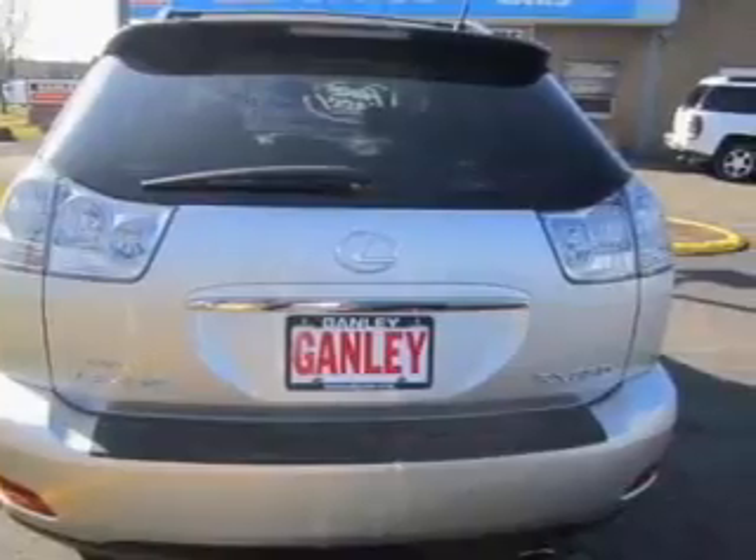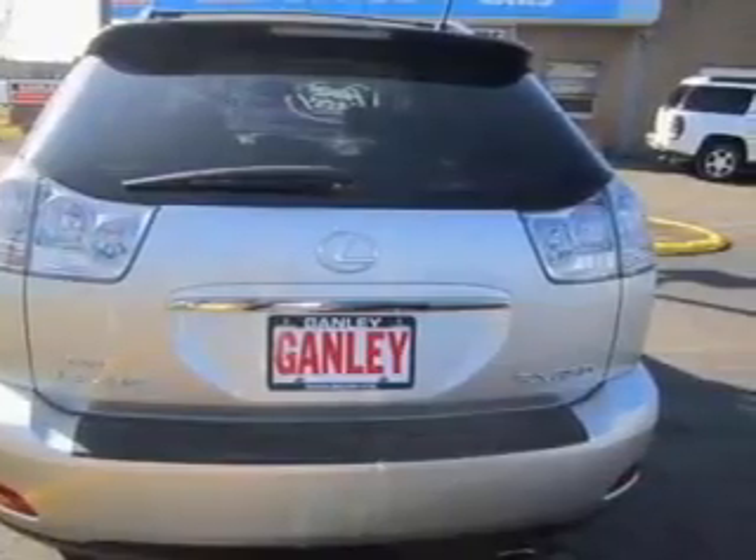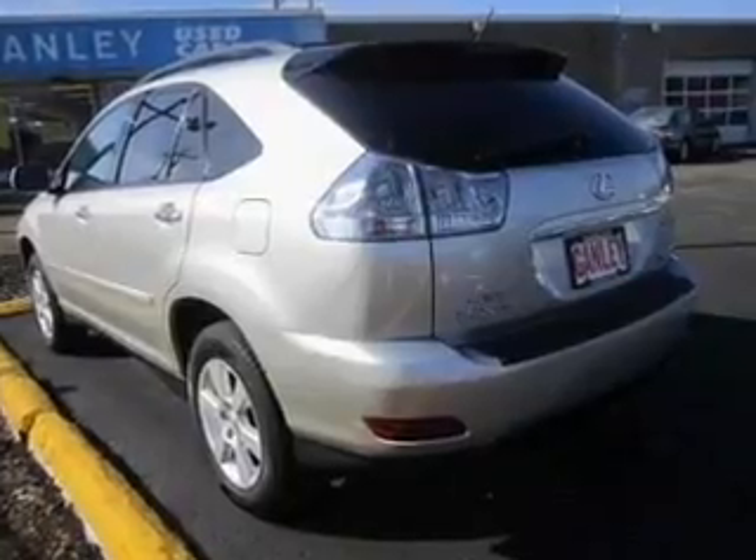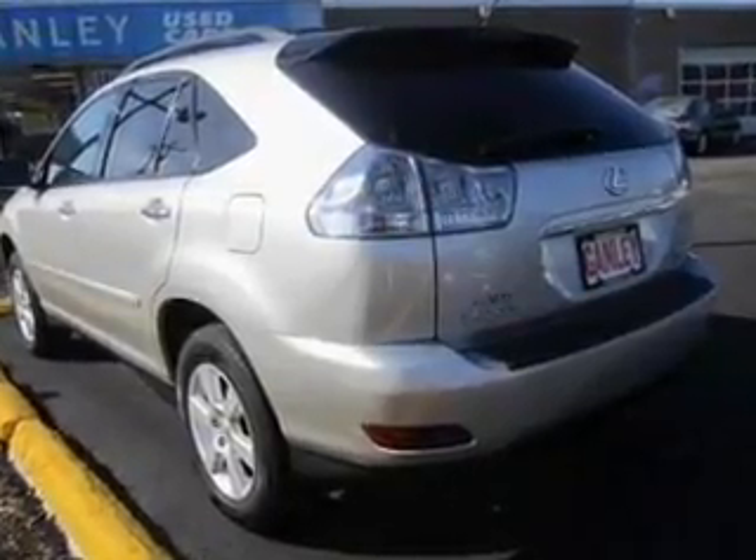Premium wheels lend a distinctive appearance. Anti-lock brakes help you bring your vehicle to a safe stop. Heated seats are a desirable comfort feature, and the sunroof lets fresh air in.